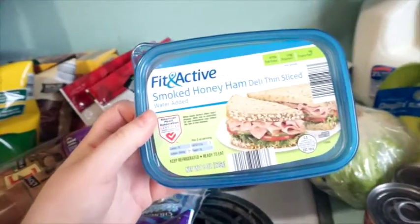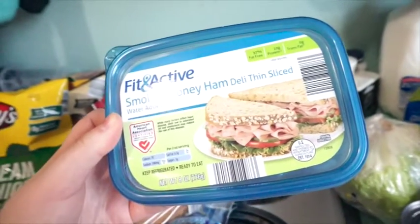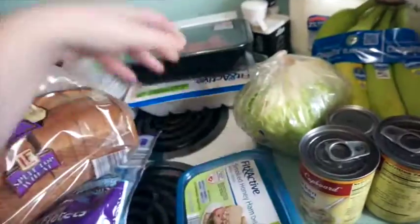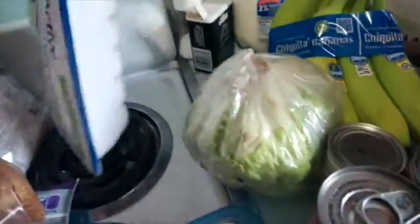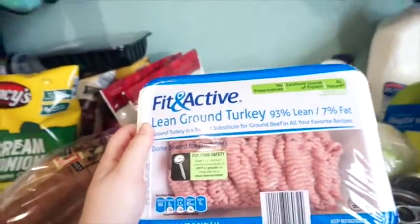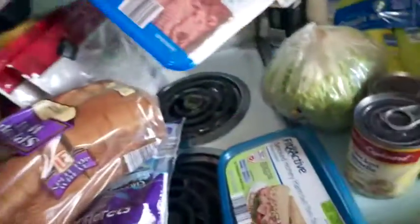We got a container of the Fit and Active Smoked Honey Ham for my husband's lunches, because he just will take sandwiches. We got a packet of ground beef — that'll be for the chili. And then I got a pack of the Fit and Active Lean Ground Turkey. I'm going to make ground turkey, brown rice, and broccoli for my meal prep for the week for lunches.